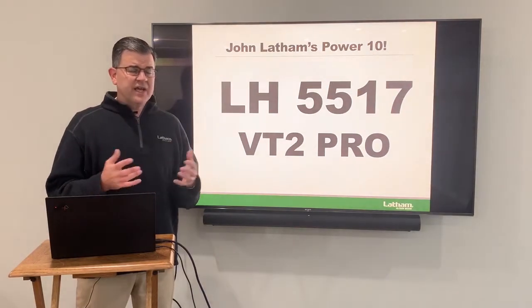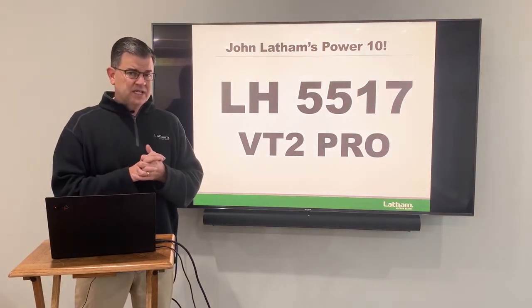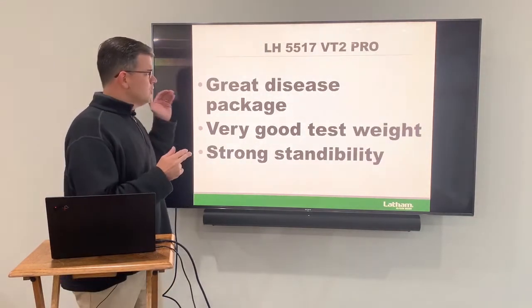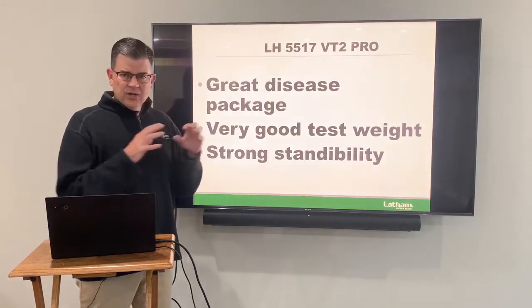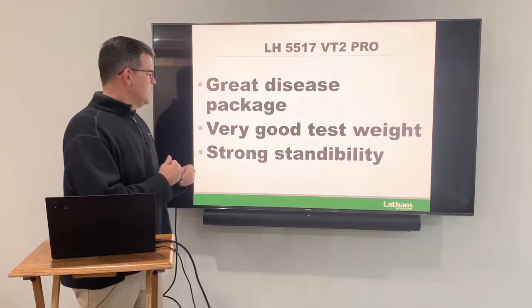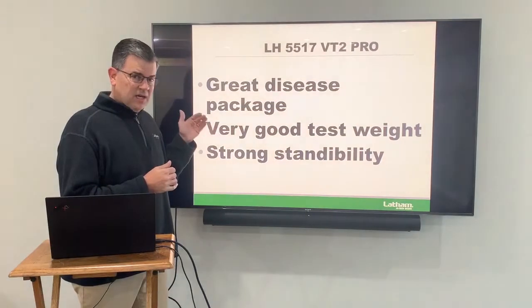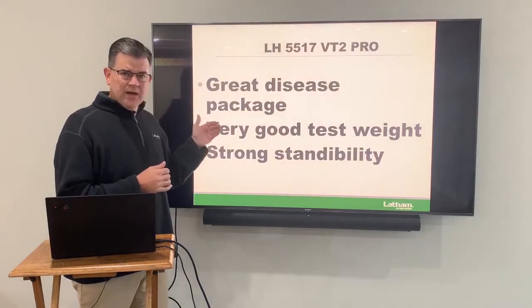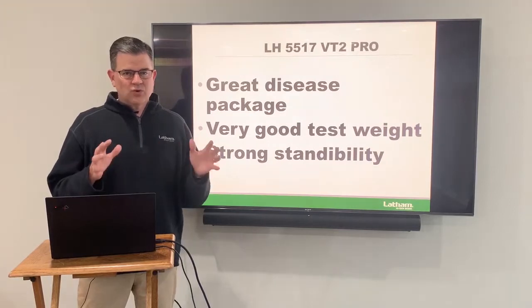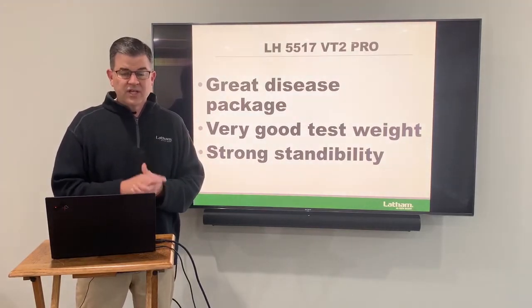Next is 105 day, our 5517 VT Double Pro. Really in just its second year, it has a great disease package — this thing really handles things from west to east. Great gray leaf spot disease resistance, very good test weight on it. I love that about a hybrid. We always want to have good grain quality and strong sustainability. This is a real star at 105 days — 5517.